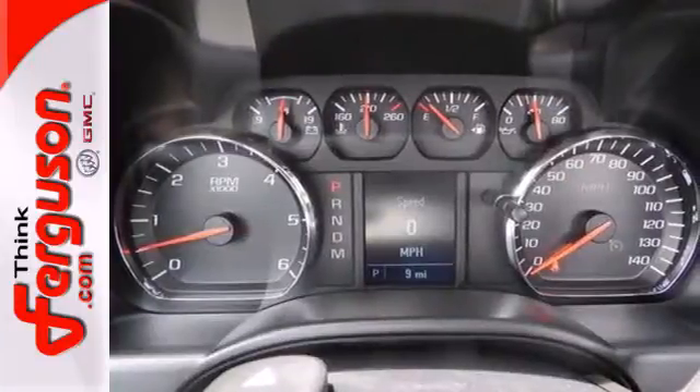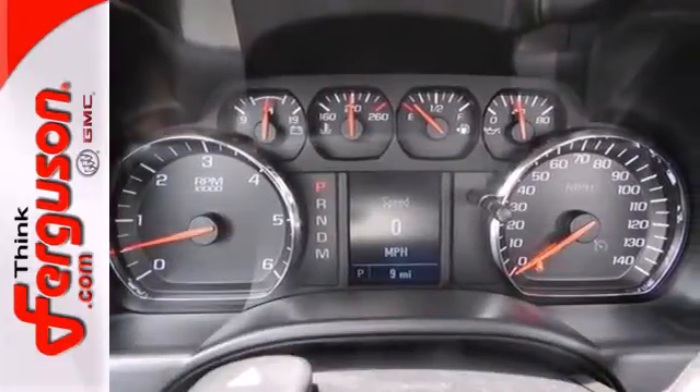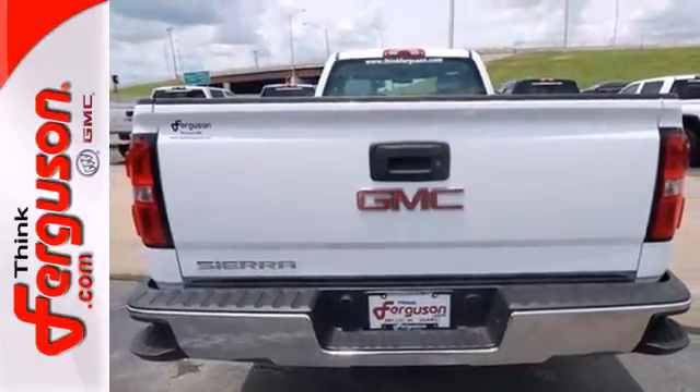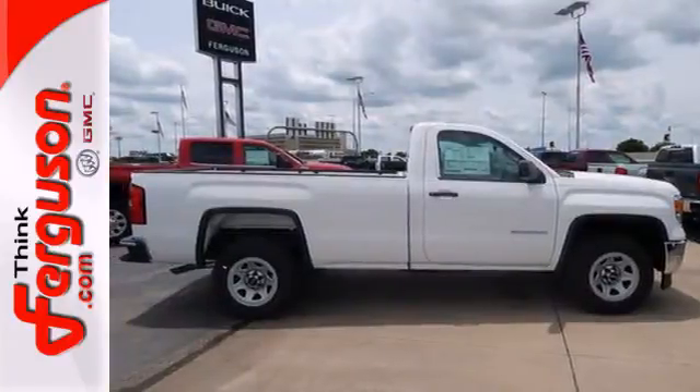Plus, this pickup comes nicely equipped with cruise control, air conditioning, a trip computer, and power windows and locks. Take this dependable pickup for a test drive today.